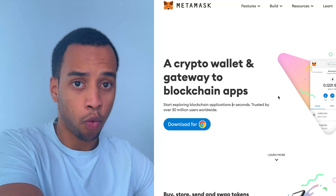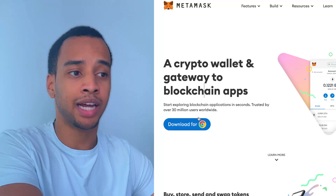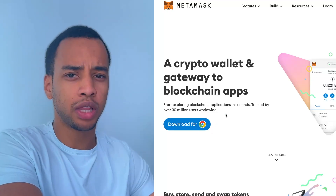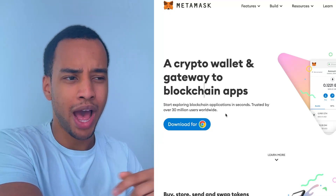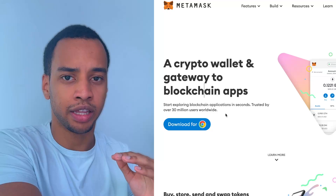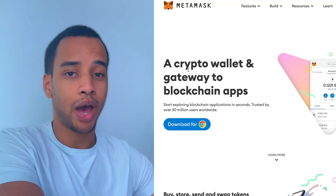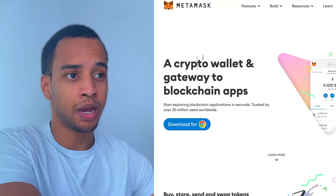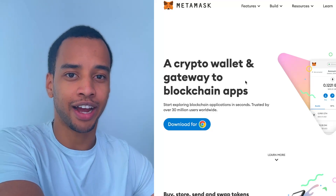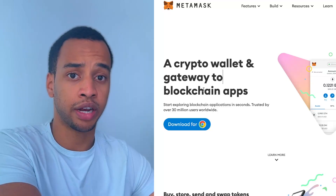Step one is to get yourself a MetaMask wallet. Go to metamask.io, press the download for Chrome button, and follow the steps. I'll also leave a link to a MetaMask guide in the description. Step 1.5 is to fund it with a little bit of Ethereum, as you're going to need that for the rest of the process. MetaMask is by far the most popular wallet, so even if you don't follow the entire guide, it's always useful to have one with at least a little bit of money on it.